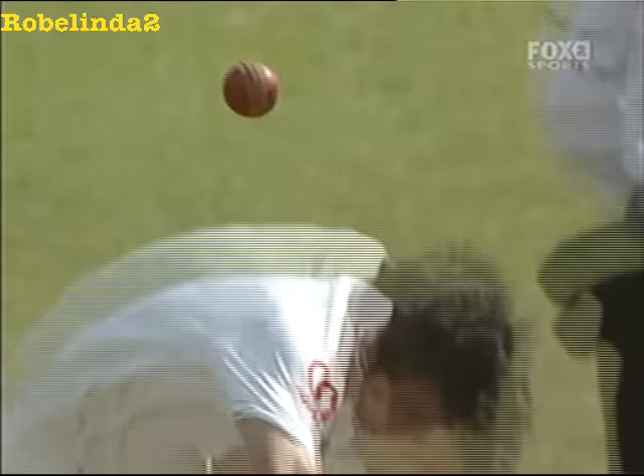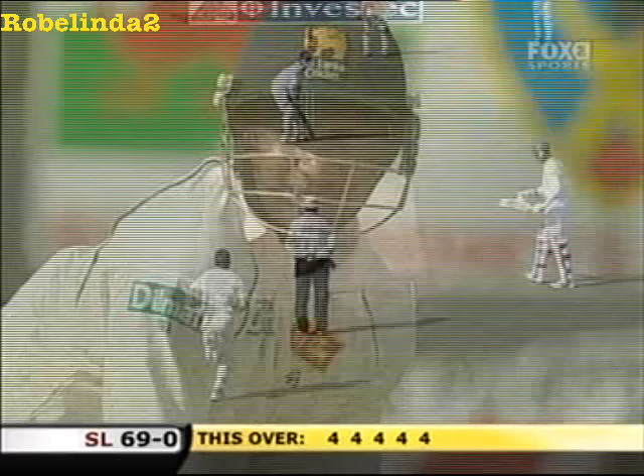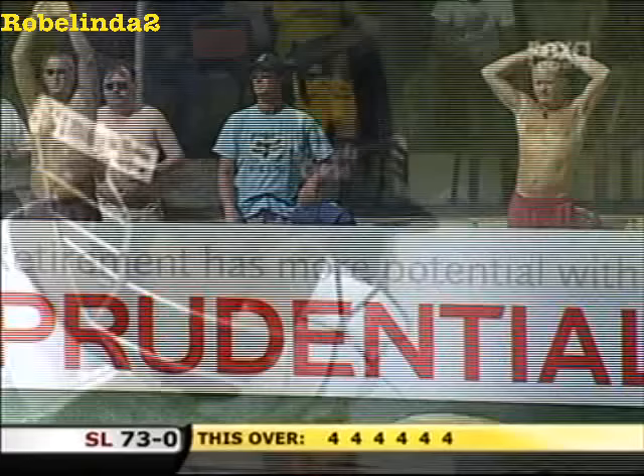Sri Lanka may be behind on first innings, but they're getting ever closer to England's lead of 93, thanks mainly to Sanath Jayasuriya — the fifth four of this over. James Anderson's getting a pounding. Change of line by Anderson, goes over the wicket. We've had five boundaries in this over. Classy play — Jayasuriya, he is dangerous. 73 without loss.